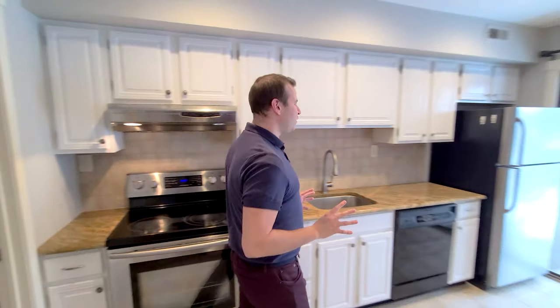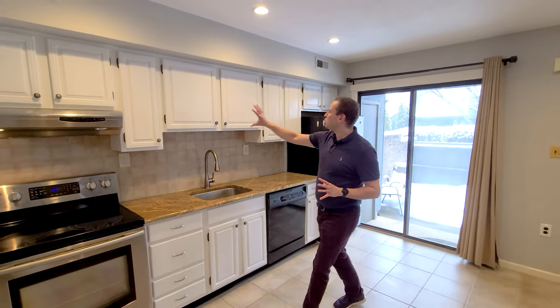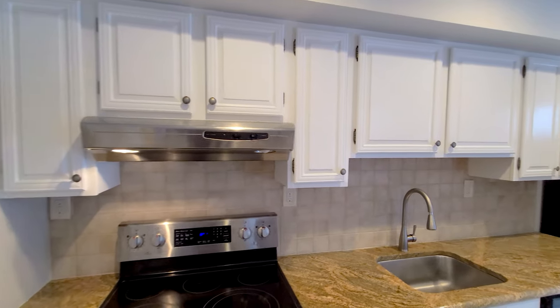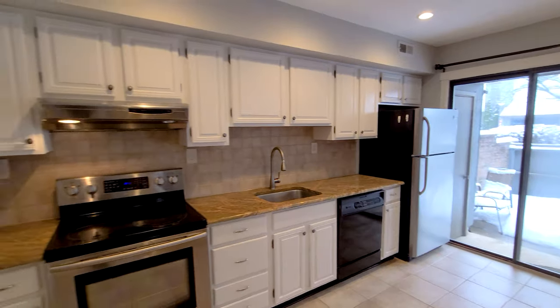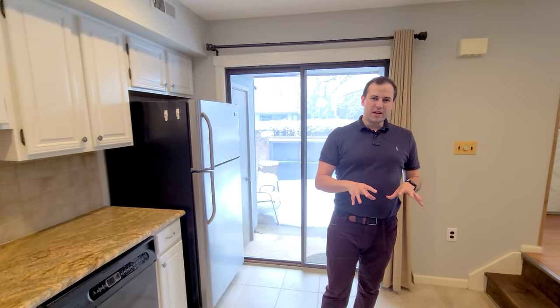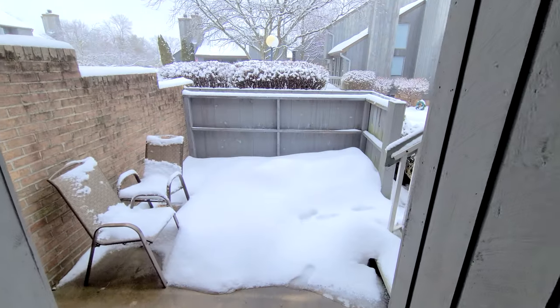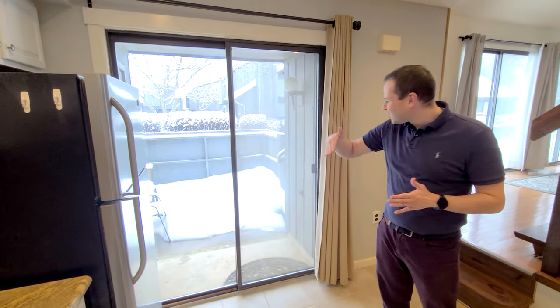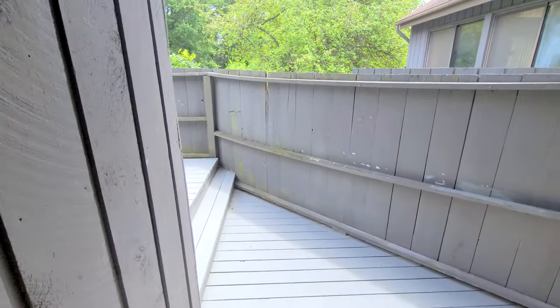You have this beautiful kitchen. The cabinets were just painted — they're bright white and gorgeous. You have this amazing granite countertop and stainless steel appliances. My favorite thing about this unit is this square patio where you can actually have a table outside. A lot of these units have a cut-off triangle, but this one really allows you to enjoy your outside space.